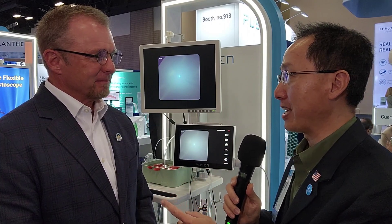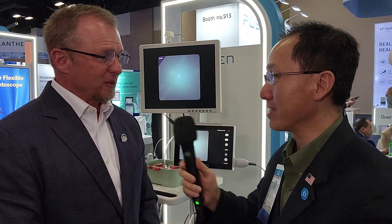First of all, thanks for exhibiting at the AUA. Thank you for talking to us. It's a pleasure. Great to see you again. Questions or comments? Leave them below. See ya.